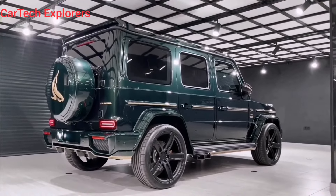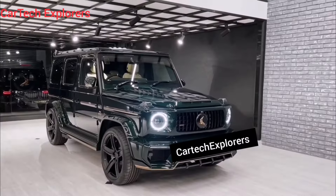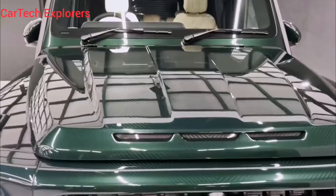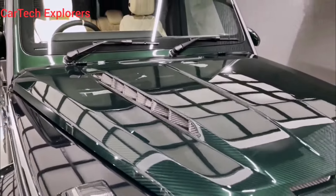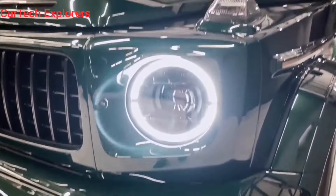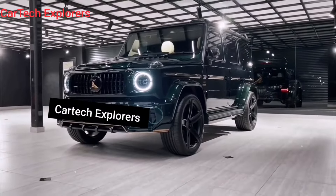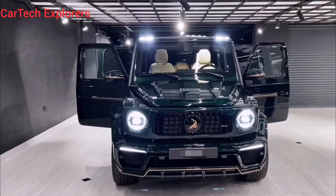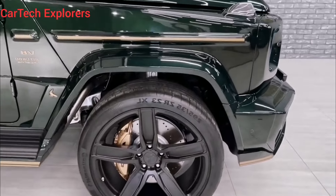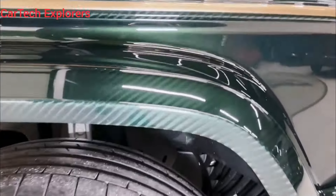But the exterior is not just about looking good, it's also about functionality. The LED headlights pierce through the darkness like spotlights, and the roof rack with integrated LED light bar is perfect for illuminating any off-road adventure. And let's not forget the spare tire mounted on the back door — a classic G-Wagon touch that screams, I'm ready for anything.